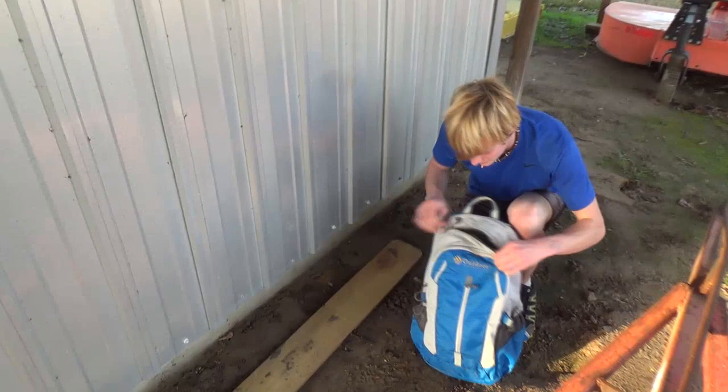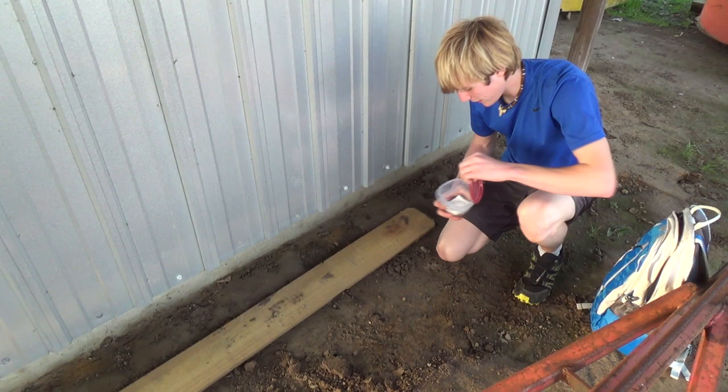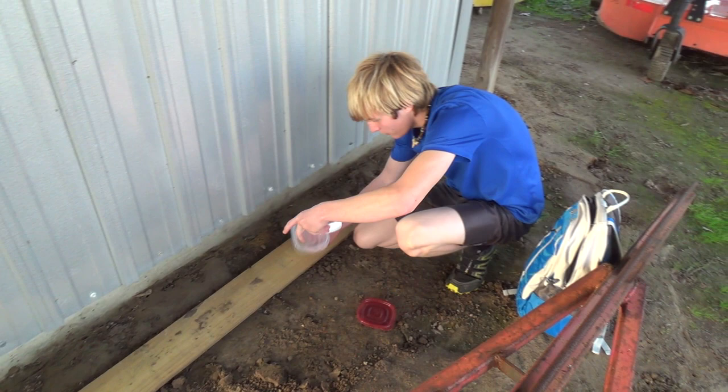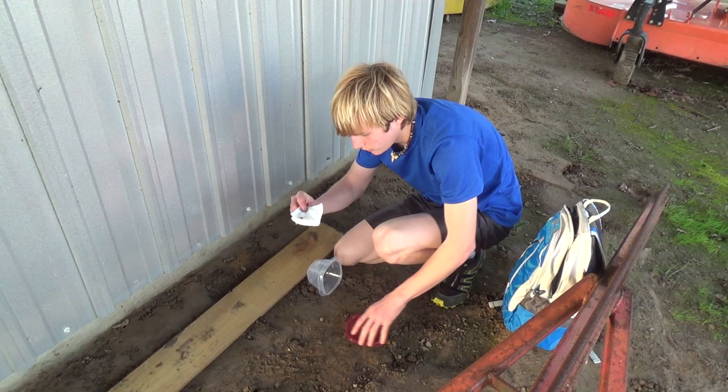I always keep a couple little containers and even a snake bag in my backpack. There he goes — I can't get him up the wall. You know what, let me just hold him on the napkin like that. Here we go. That is 100% a brown recluse.